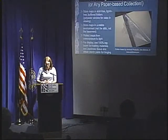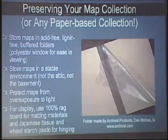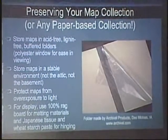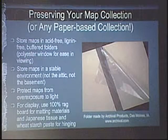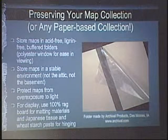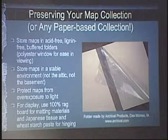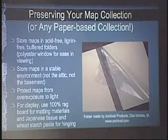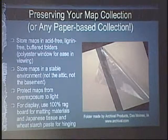So what can you do to take care of your map collection or any paper-based collection? Store maps or paper-based items in acid-free, lignin-free buffered folders. For something like a map or newspaper, you can have a polyester window attached for ease in viewing. Many packages nowadays just say acid-free, but that's really not enough — you need them to say acid-free and lignin-free. Lignin is a component of wood that over time, especially with exposure to light, can render paper or board materials acidic.